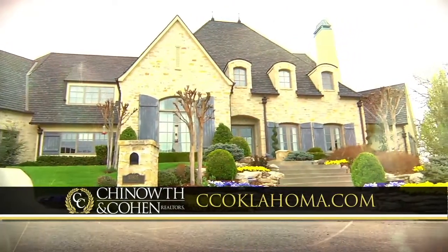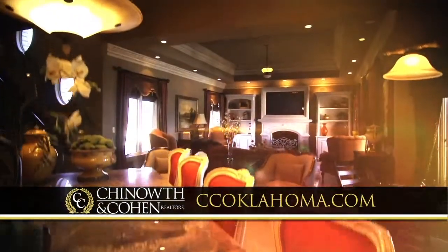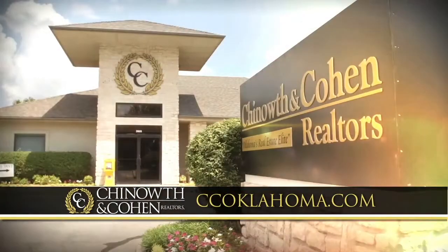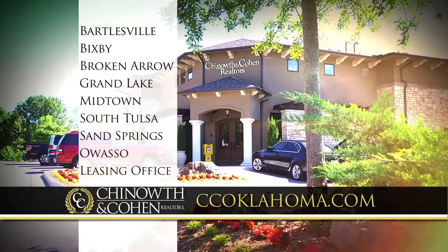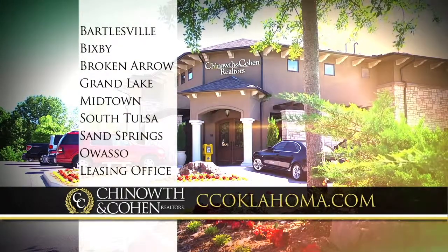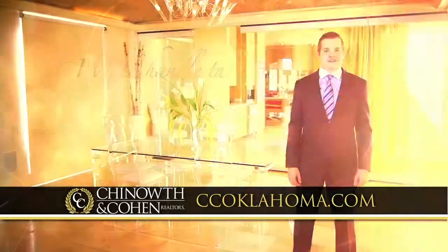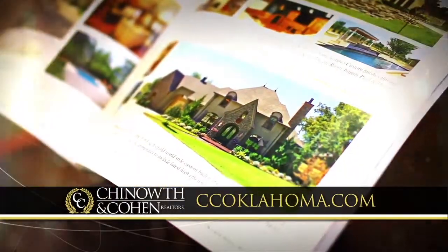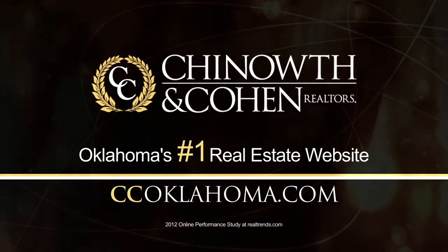If you're in the market to buy or sell your home, consider a Chenoweth and Cohen real estate agent. From elite and luxurious homes, farms and ranches, to commercial real estate, Chenoweth and Cohen provides the ultimate client experience. There are nine offices ready to serve you throughout Northeast Oklahoma. Start your journey with a free copy of Elite Magazine at ccoklahoma.com, Oklahoma's number one real estate website.